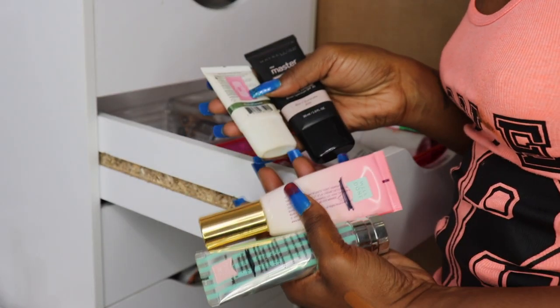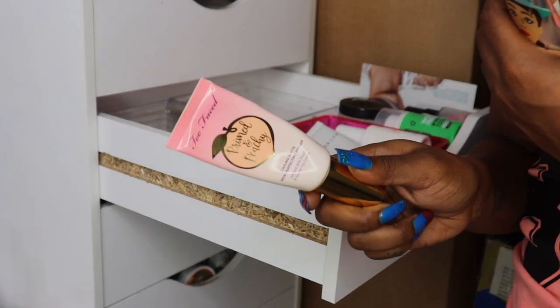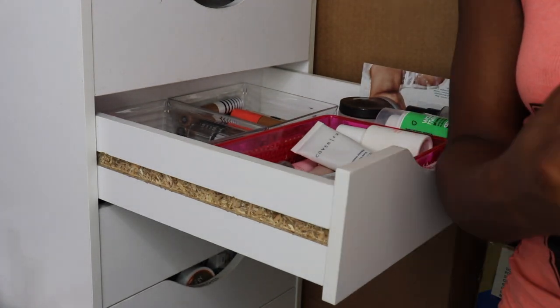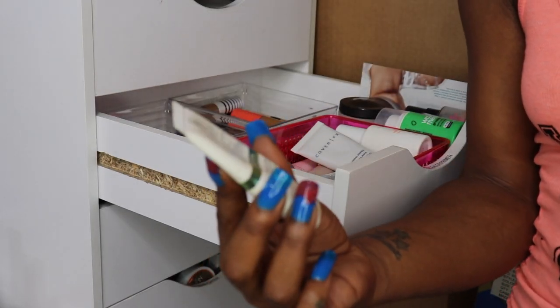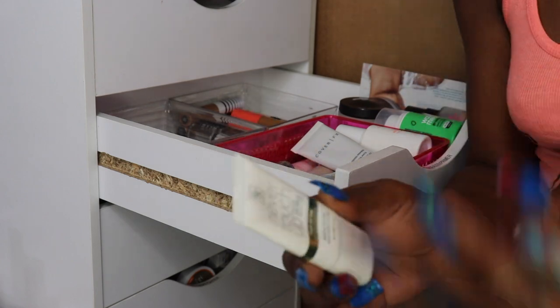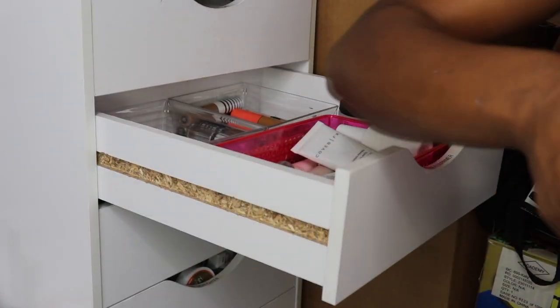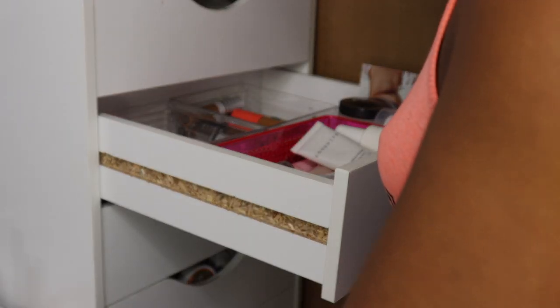Let's move on into the primer section. I have four from the Project Pan area. I need to get rid of the Too Faced one — I've had it since the beginning of my time. I'm also going to get rid of the Maybelline Master Prime — had it for way too long. The Ruby Kisses Never Touch A Face Primer — I really like this but I've been having it for a long while. I'm going to keep it. And I'm going to keep my Porefessional by Benefit as well. So I got rid of two and kept two from Project Pan.